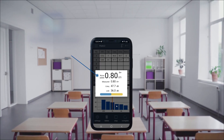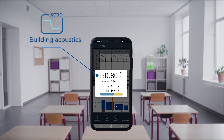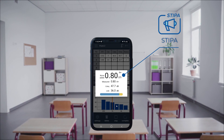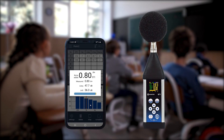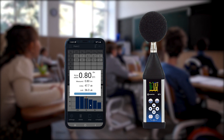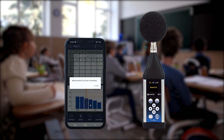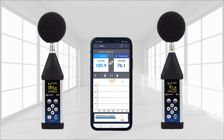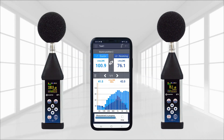With the building acoustics assistant application, the SB971A can be controlled remotely from a tablet or smartphone. The mobile application uses predefined setups that make building acoustics measurements at multiple points both easy and fast. Building acoustic measurements can be done with a single or two instruments at the same time.